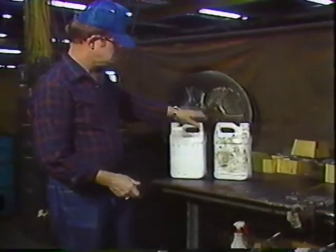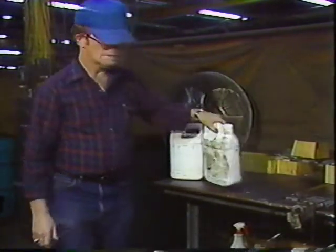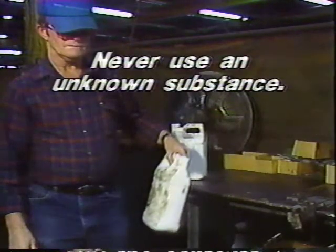Unless you just drew the chemical for your immediate use during your shift — stop right there. Never use an unknown substance. And when you draw a chemical for your own use, it should be labeled in some way so you won't mistake it for something else.